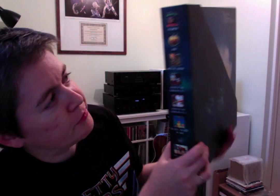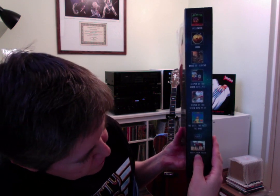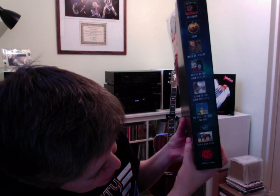In here you get Helloween, the EP, the Judas — it's either an EP or a single, I don't know — Walls of Jericho, Keepers 1, Keepers 2, the Best, the Rest and the Rare. You also get a large poster of the band from back in their 80s heyday, and you get a pumpkin slip mat for your record player if you so desire to use it.